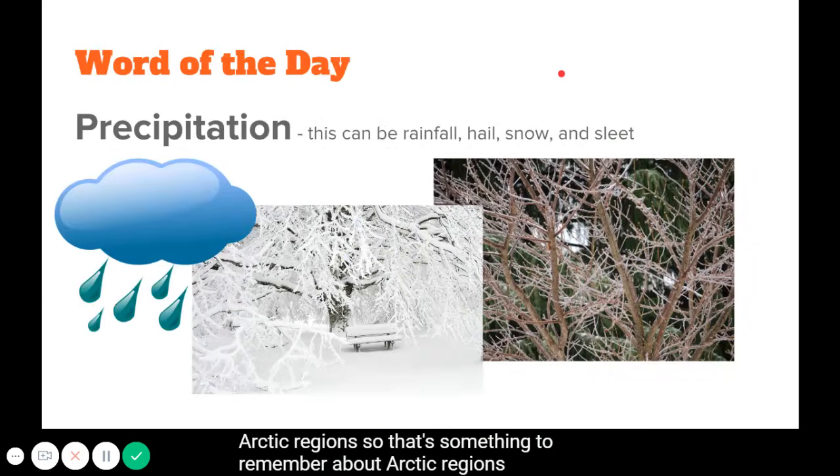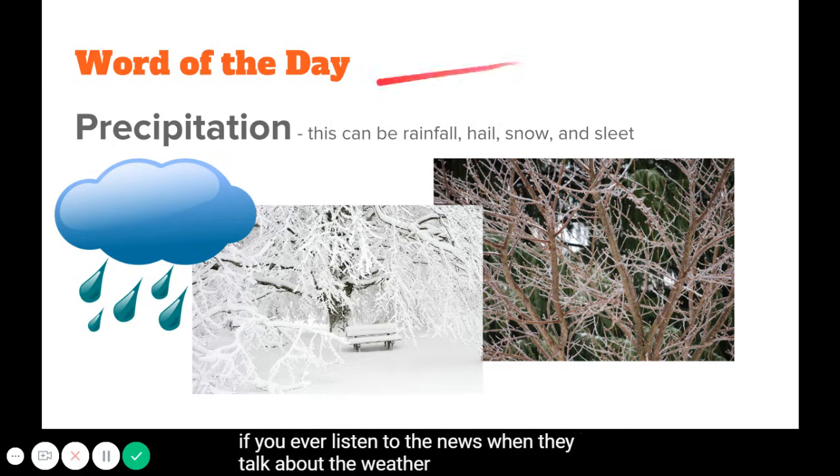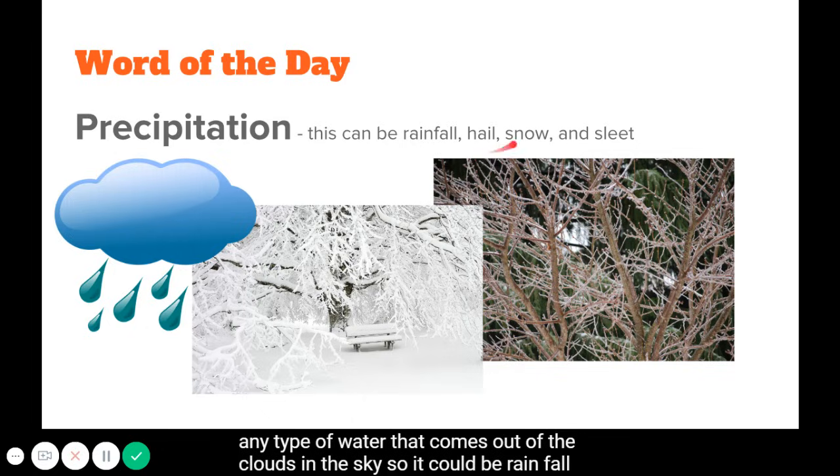The word of the day is precipitation. You'll probably hear this if you listen to weather reports on the news. Precipitation is any type of water that comes out of the clouds in the sky — so it could be rainfall, hail, snow, or sleet.